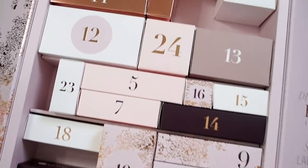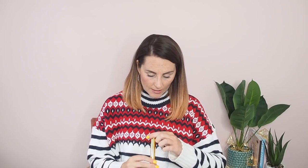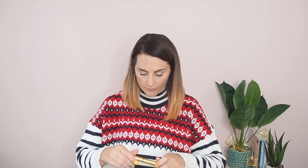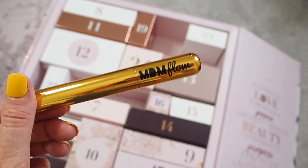Number five is another long thin one. Oh — you can see something gold. This is a mascara. It's called Greater Than mascara and it looks like it's from a brand called MDM Flow — I've never heard of them. I do like trying new mascaras though, so I'll be really interested to try it.